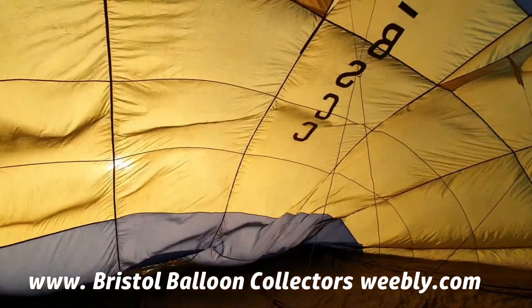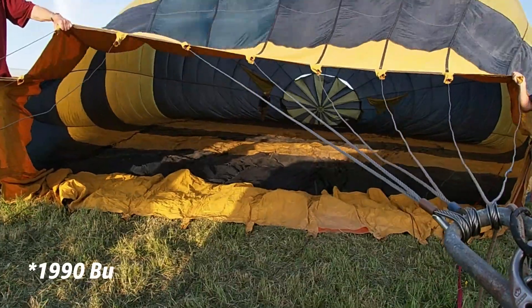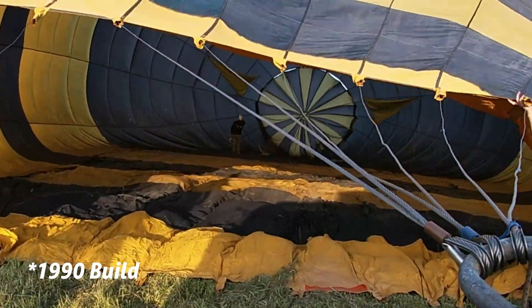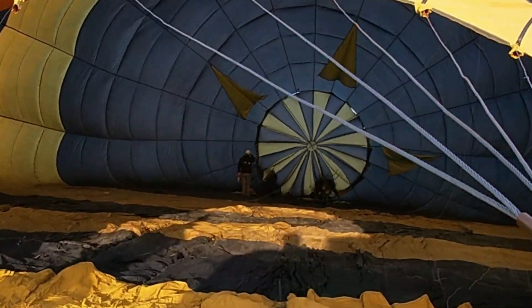We've got an old manufacturer of balloons from the 1970s onwards — this balloon was built in the mid-1990s and it has some technological features inside it which I've never seen before. Welcome to the inside of the balloon — quite a big space filling up here. This balloon is 105,000 cubic feet, so it's quite a lot bigger than the balloons that I would normally fly for fun. It may well have done some of its life carrying passengers, but if you can see behind me, these triangular shapes of fabric are not something that I've ever seen in a balloon before.